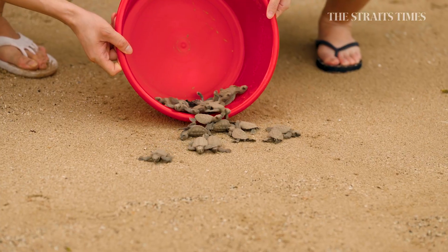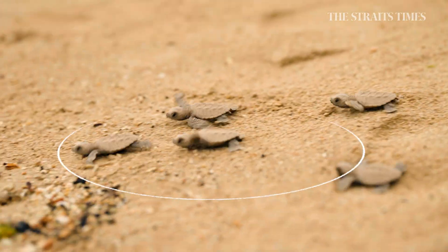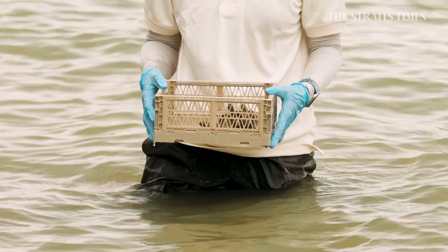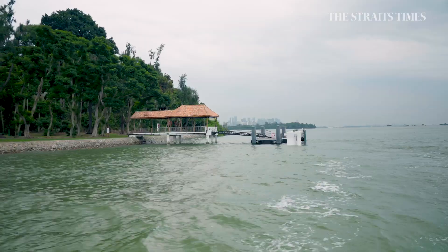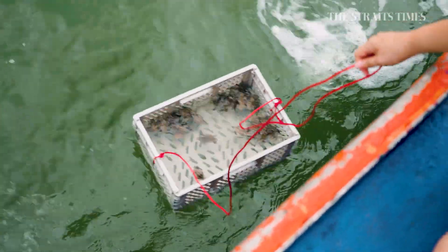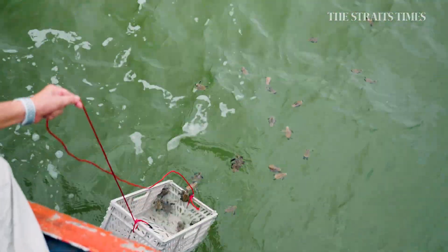We're finally heading to the beach! We get a geomagnetic imprint of this beach from this sandy runway, which will guide us home in the future. After imprinting, we are collected from the lagoon before getting a special ride out to deeper sea, because there are too many reef sharks nearby. So this is our best chance to survive. Wish us luck! We hope to come home again in 30 years time.